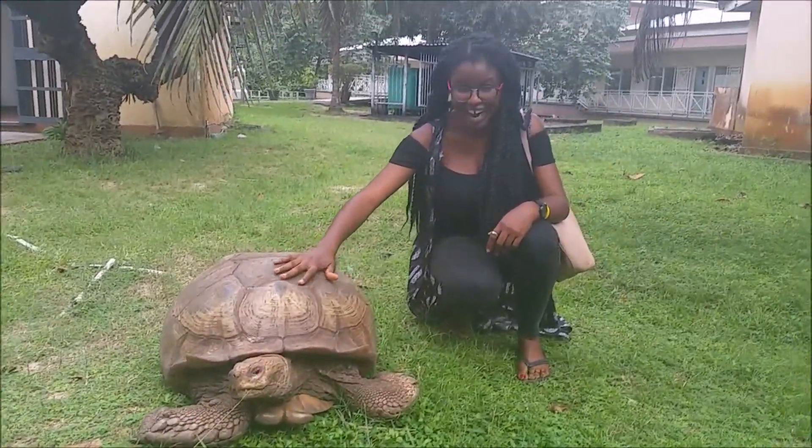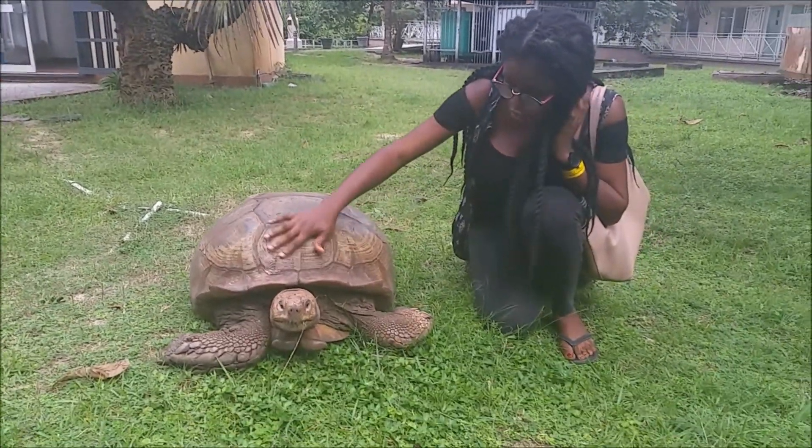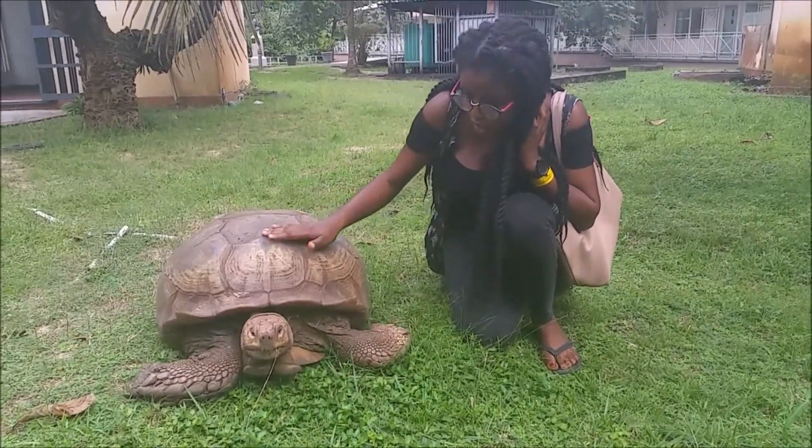Then we went to meet Mr. Tortoise, who is 94 years old and the oldest tortoise in Lagos. He was really calm for his age and even let me rub his head.